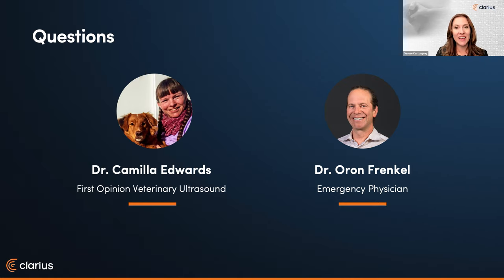Let's now begin our live Q&A session. Please use the Q&A icon to ask your questions for Dr. Edwards. In the coming days we'll send you an email with a link to the recording and a PDF of the presentation. If you stay on for at least 50 minutes, you'll receive an email with a link from The Vet Show to redeem your CE CPD credit. I'd like to welcome back Dr. Frankel to moderate our Q&A session.